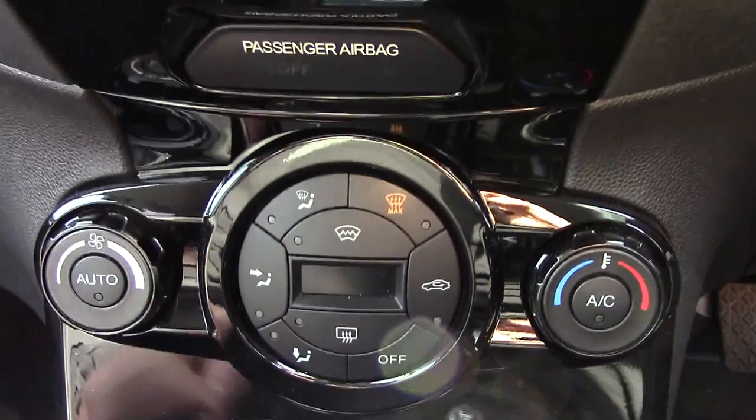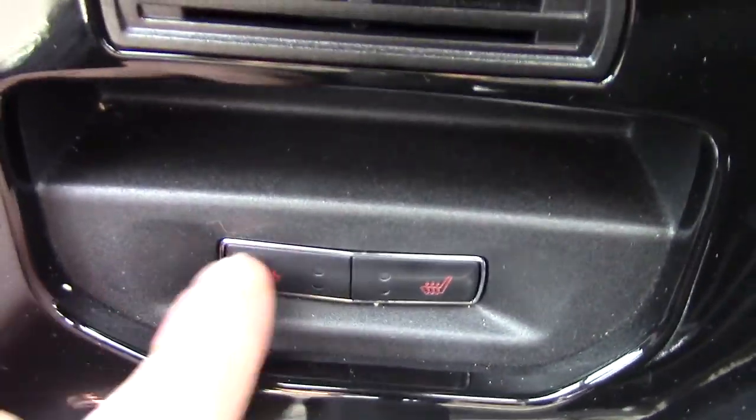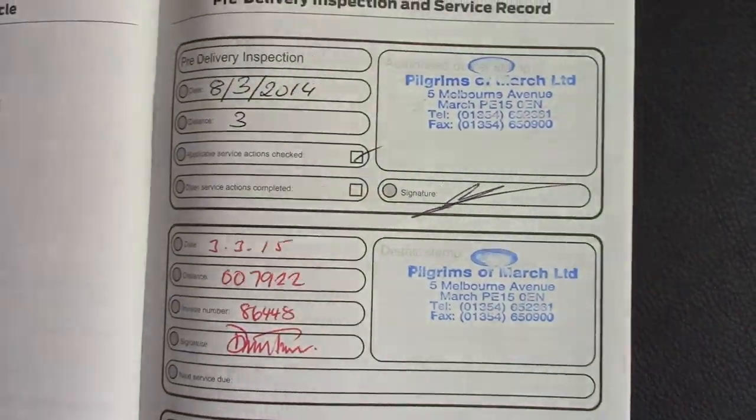Down below that we've got the climate control unit, and this also has a button for your heated front screen. And just down below that we've got two little buttons here which are for the front heated seats.